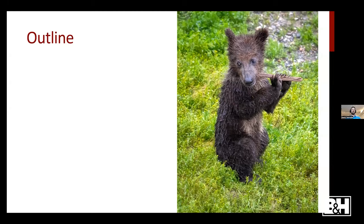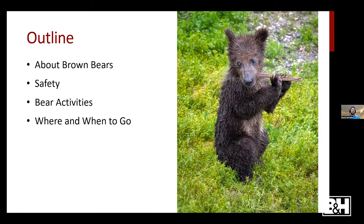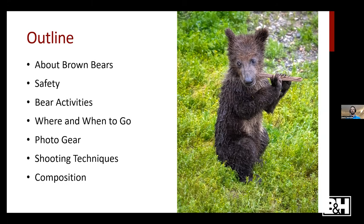The outline of my talk today: I'll discuss a little about brown bears, then safety around them, then the bear activities you'll want to photograph. We'll talk about where and when to go, the photo gear you'll need, then shooting techniques, and end with some notes on composition.